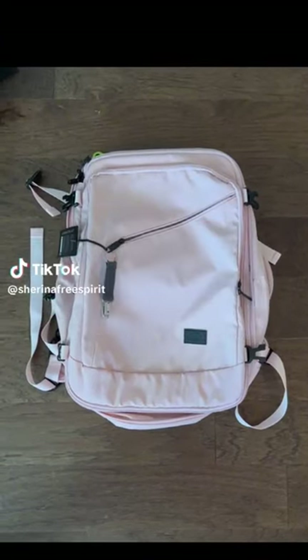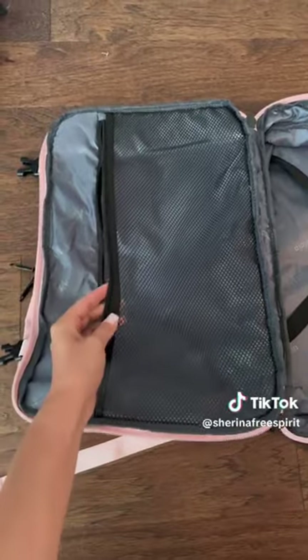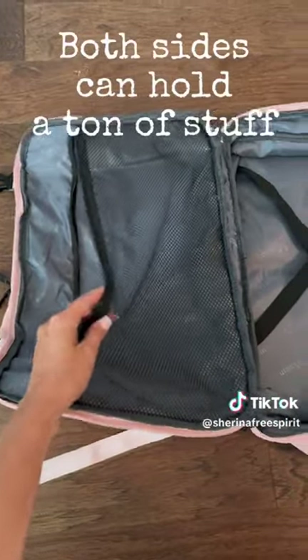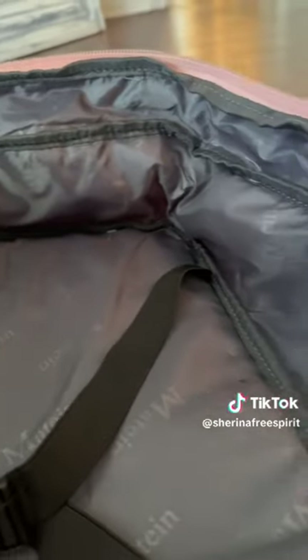Let's talk about this badass 35-liter backpack that I plan on taking to Europe. It's got tons of space. It opens up like a suitcase, which is really neat. Both sides can hold a lot of stuff. Look how deep it is — it's about five inches deep, which is really cool.